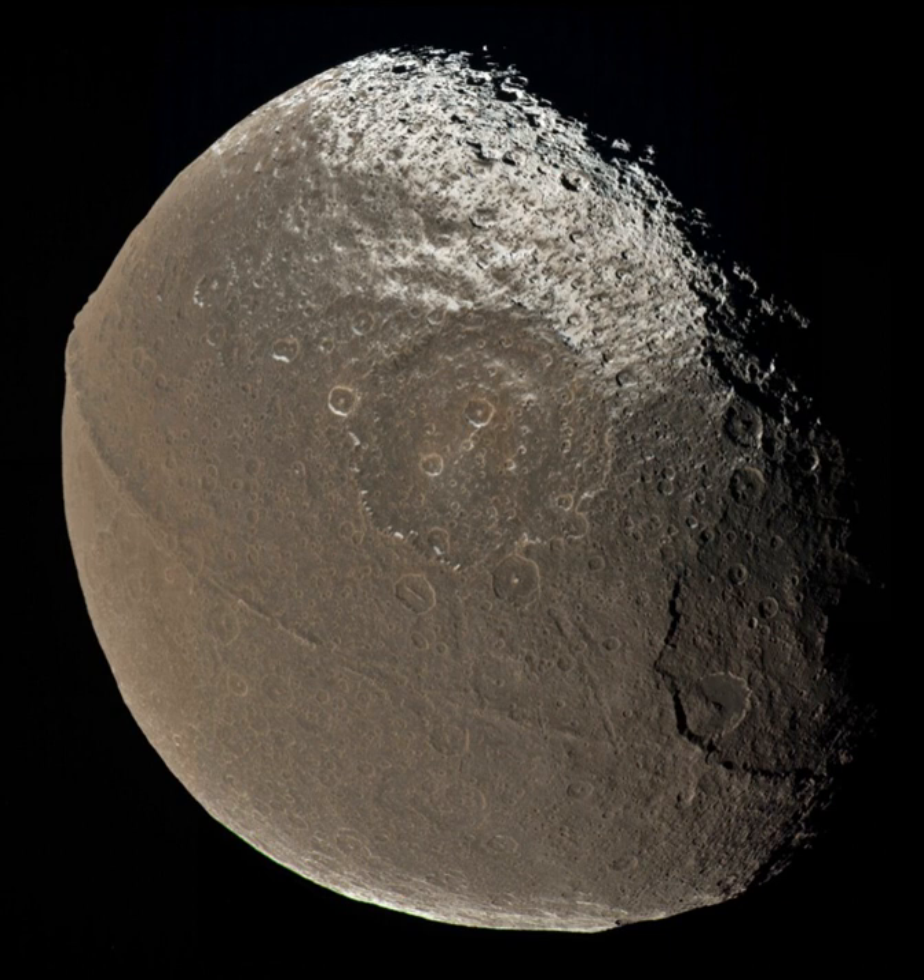Iapetus, Greek Iapotos or occasionally Jaipetus, is the third largest natural satellite of Saturn, 11th largest in the solar system, and the largest body in the solar system known not to be in hydrostatic equilibrium.